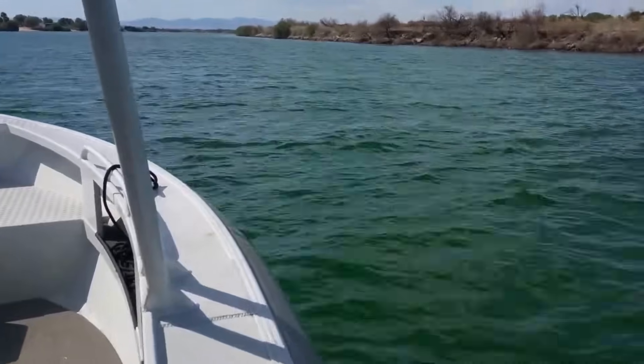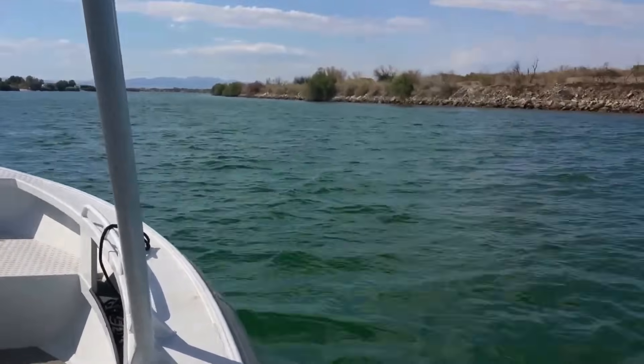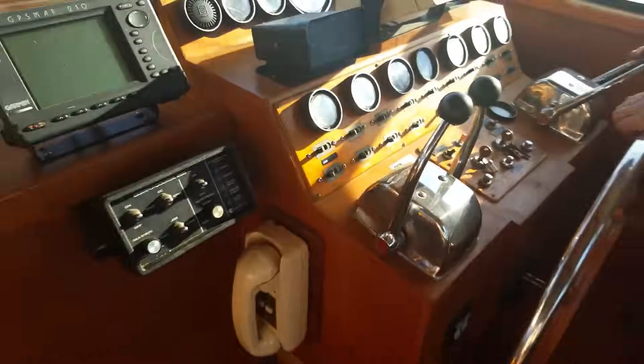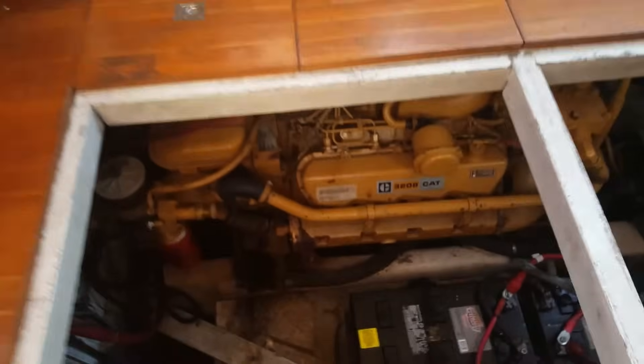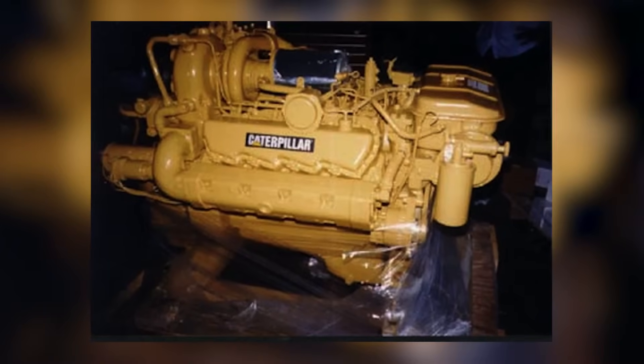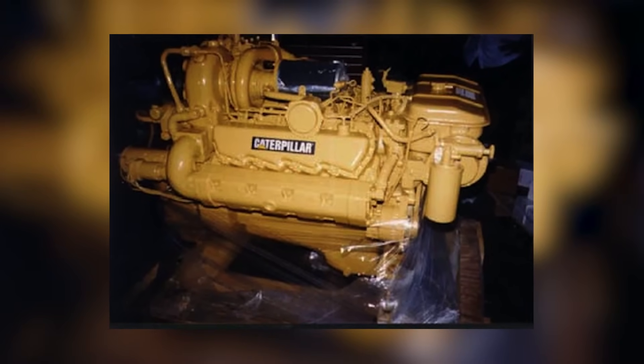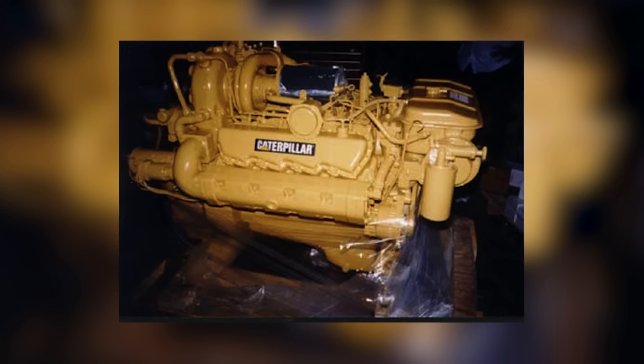The 3208's compact V8 layout also made it a favorite for boat builders and retrofits. Its relatively small footprint compared to inline-six alternatives allowed it to fit in tight engine rooms where space was limited. For operators looking for more power, the high-horsepower turbocharged version was plenty for most fishing boats, tugs, and yachts. In the marine world, the 3208 wasn't seen as a throwaway engine — it was a reliable, well-matched power plant delivering consistent performance, decent fuel efficiency, and a manageable maintenance schedule.